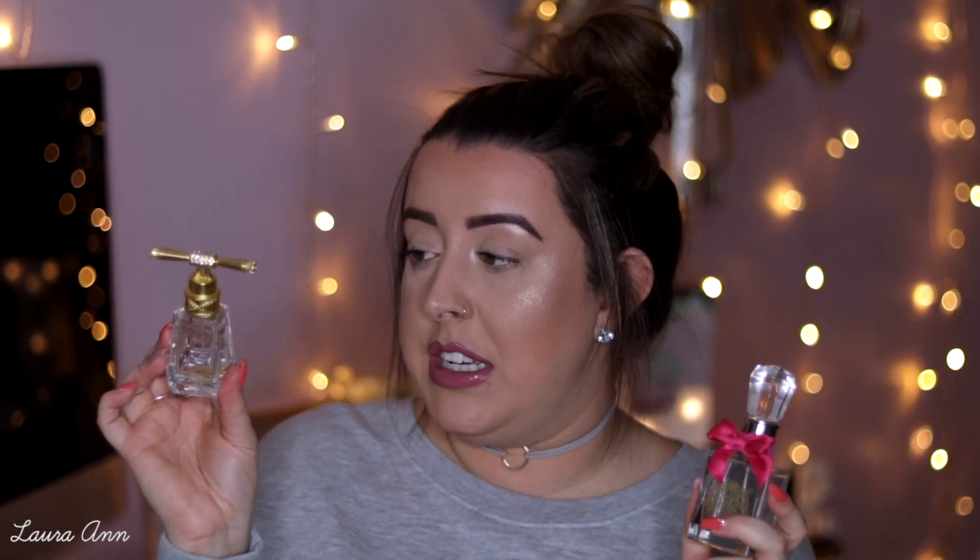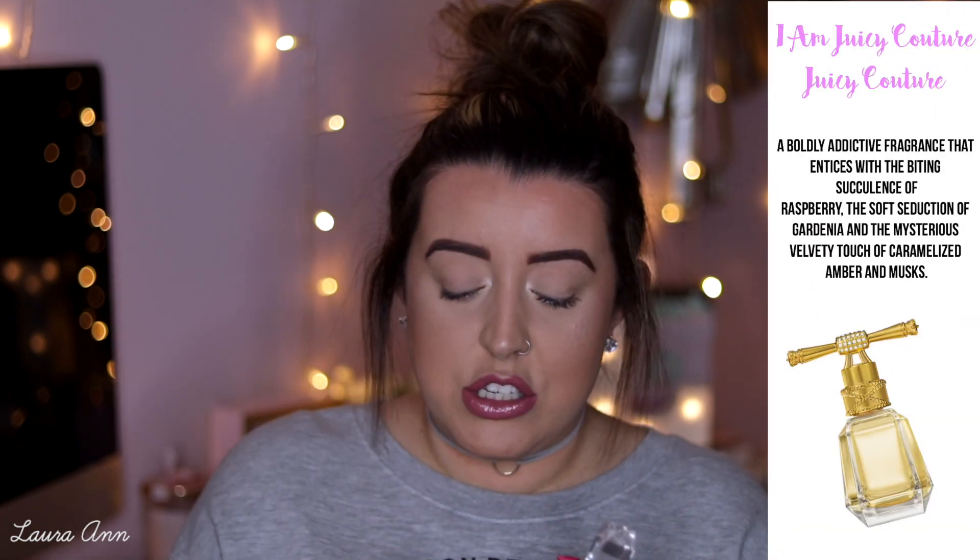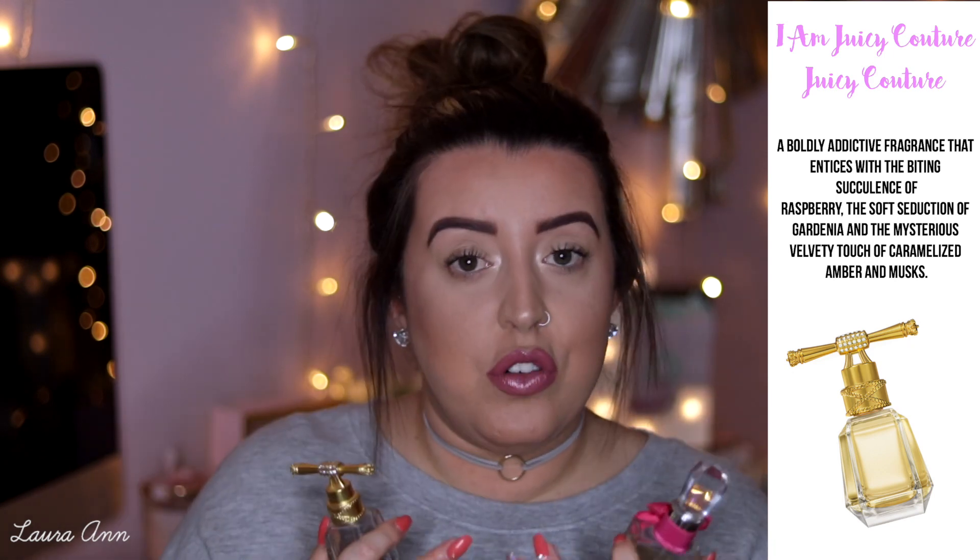I have two Juicy Coutures: this one, which is Viva La Juicy, and then I also have the I Am Juicy Couture, which has the gold lid on the bottle. These Juicy Couture perfumes are amazing — by far two of my all-time favourite perfumes. Every time I wear these I get compliments. Apparently if you can't smell a perfume on yourself after you spray it, it suits your skin. They're not like strongly floral — it's definitely more of a sweet scent.